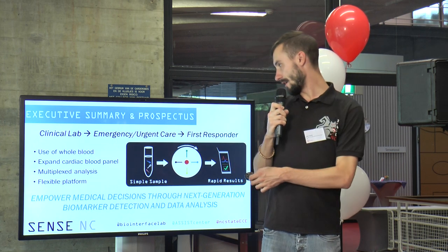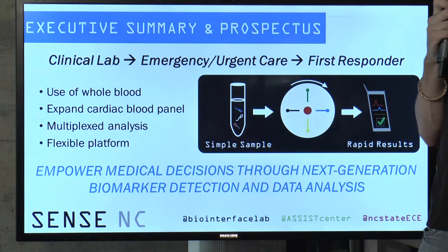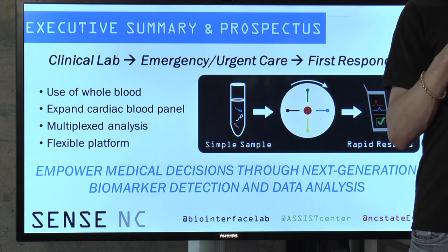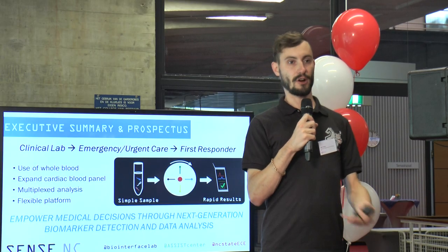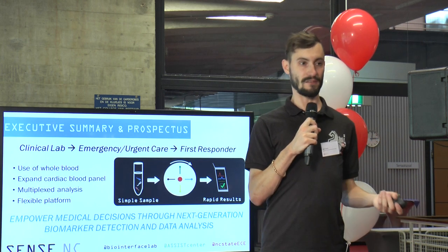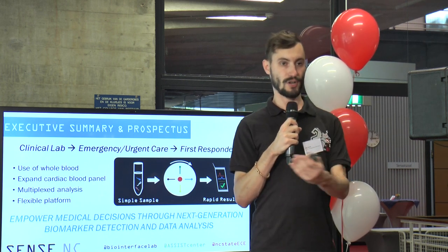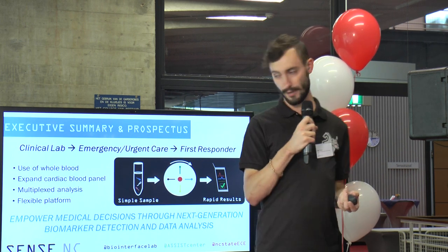One of the things we hope to expand to in the future is the use of whole blood instead of blood plasma. As of right now, we're testing on samples with blood plasma, but there's a required centrifuge step to get the relevant part of the blood out. Because our device is already a centrifuge, we see no reason why we couldn't expand the functionality to take care of that step. We also want to expand the blood panel to a full cardiac panel, making each channel a separate type of test so we could potentially look for other biomarkers other than ProBNP.